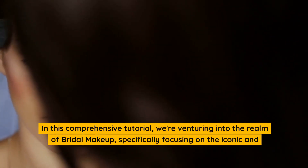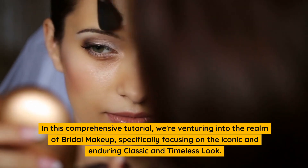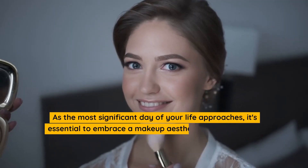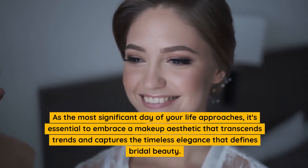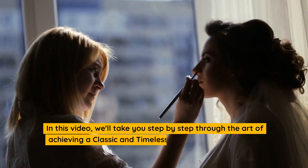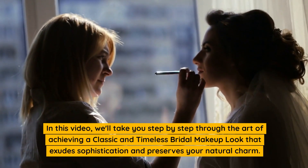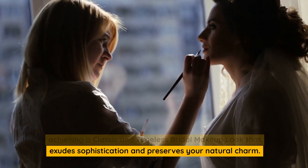In this comprehensive tutorial, we're venturing into the realm of bridal makeup, specifically focusing on the iconic and enduring classic and timeless look. As the most significant day of your life approaches, it's essential to embrace a makeup aesthetic that transcends trends and captures the timeless elegance that defines bridal beauty. In this video, we'll take you step by step through the art of achieving a classic and timeless bridal makeup look that exudes sophistication and preserves your natural charm.